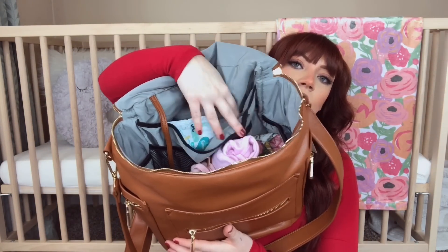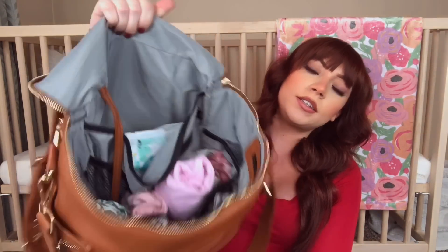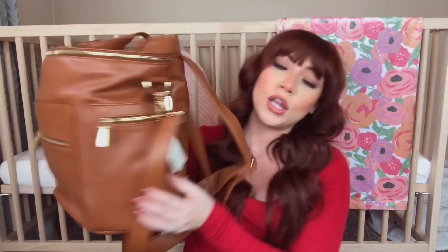In the back compartment I put her wipes and diapers. In the middle I put swaddles and her two little outfits. And down here in the smaller compartments, I put her bibs on one side and then hats, bows, and pacifiers on the other side. There's also a really cool feature — on the side of the bag there's a little zipper that leads straight to the diapers. That'll make it super easy to change her when we're on the go. That's why I'm keeping the diapers in the back.